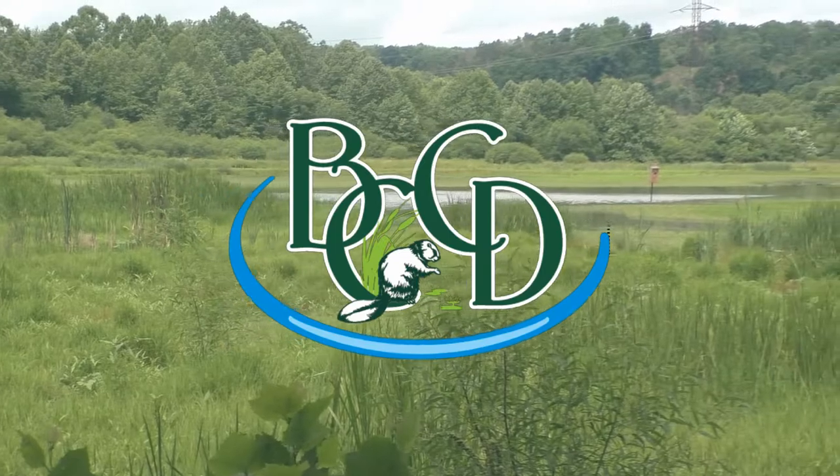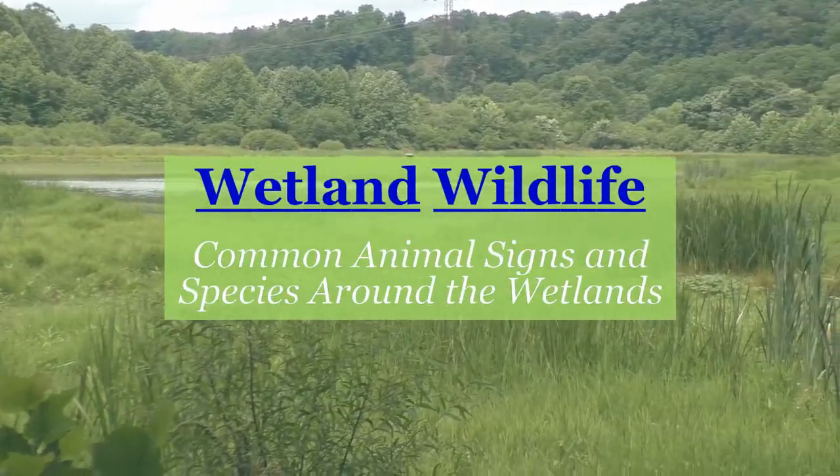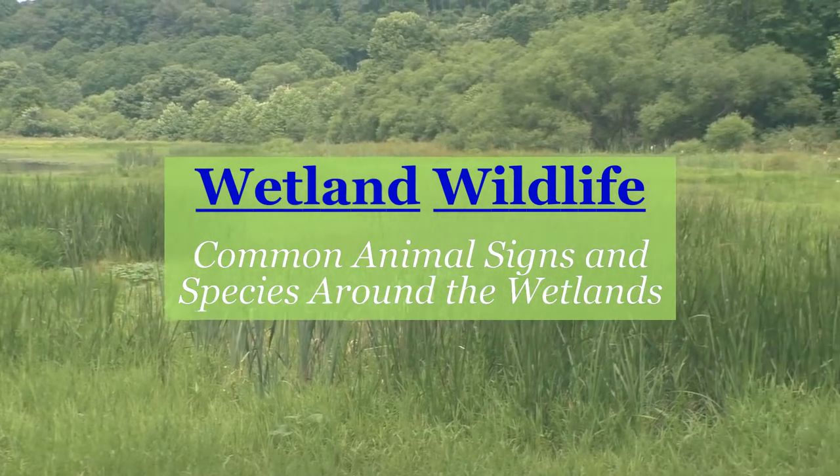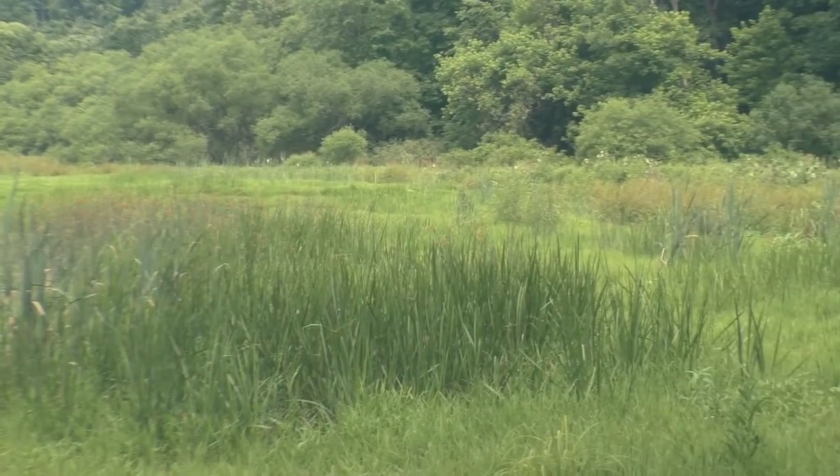Wetlands provide important habitat for many wildlife species. When visiting the Conservation District's wetlands, you may not see the animals, but you can look for clues they've left behind.